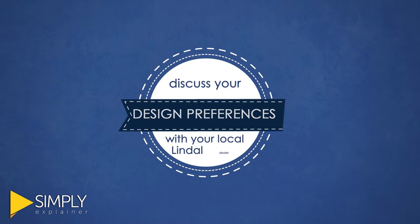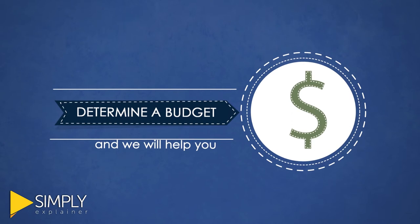To initiate the discovery process, discuss your design preferences with your local Lindahl dealer. Research and ask yourself what you want, determine a budget, and we will help you design a home to fit it.